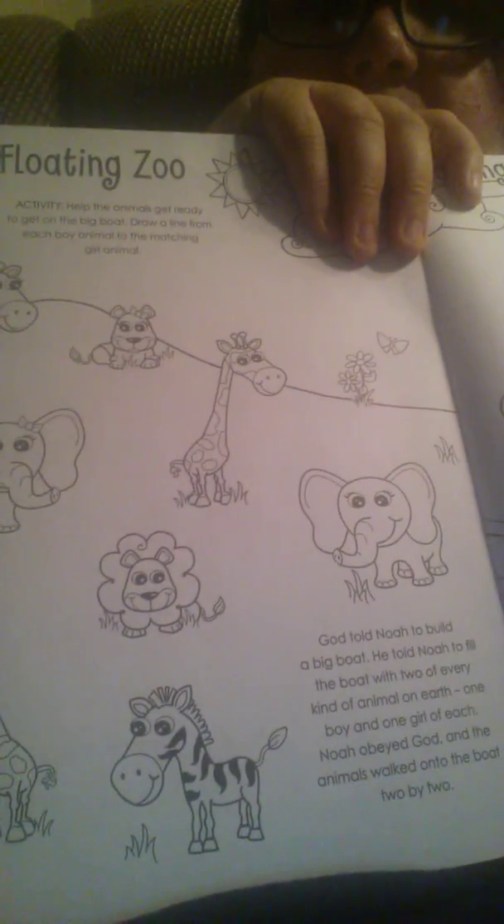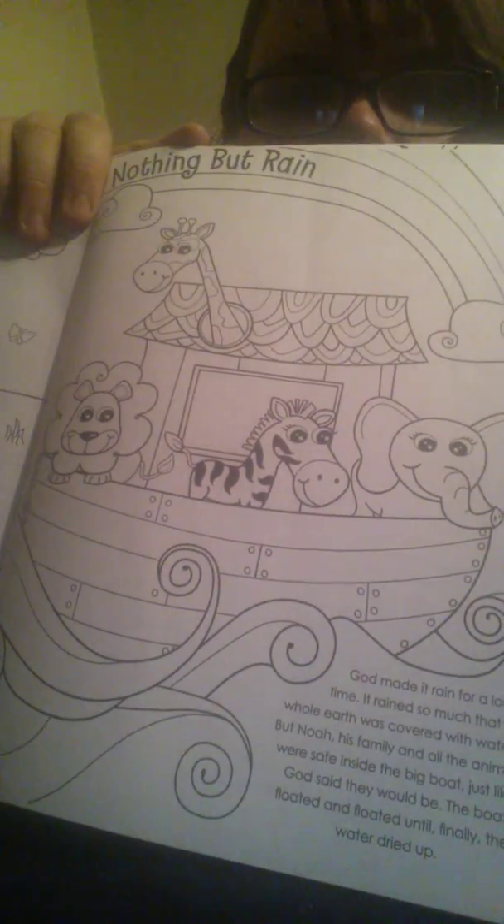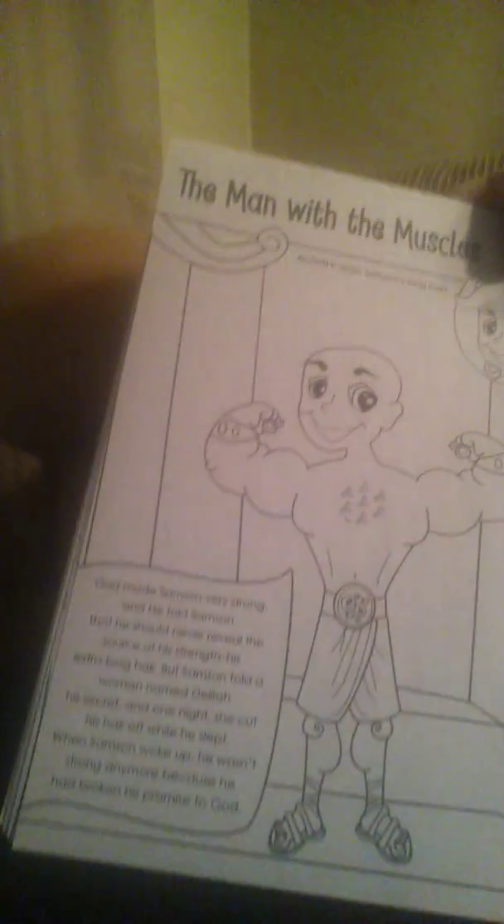And the floating zoo — isn't that cute? Little animals, and then whatever it says down there. And then there's Noah's Ark. I guess I should hold it up like this instead of ending it. There's Jonah and a whale. And oh my lord, I forgot Samson! And then there's the back of it. This was $2.99 — I'm assuming it was 30% off, which I'll look at my ticket in a minute.